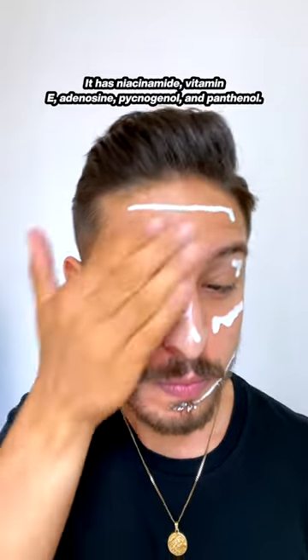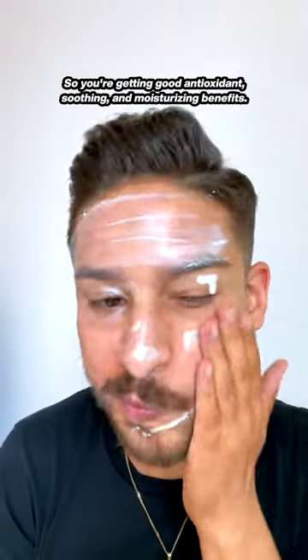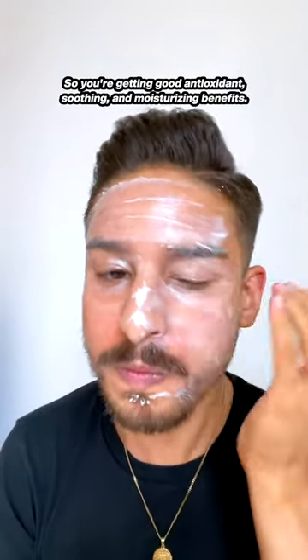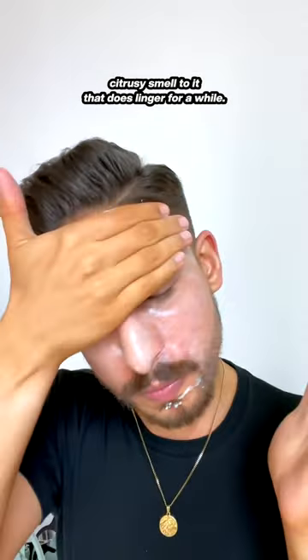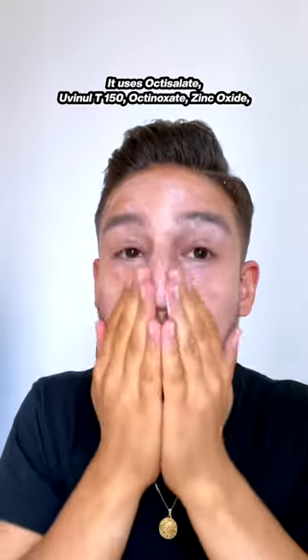It has niacinamide, vitamin E, adenosine, pycnogenol, and panthenol, so you're getting good antioxidants, soothing, and moisturizing benefits. This is alcohol free, but has a botanical, herby, citrusy smell to it that does linger for a while.